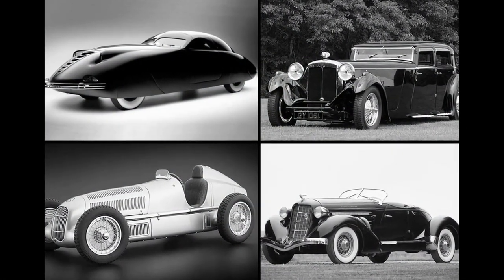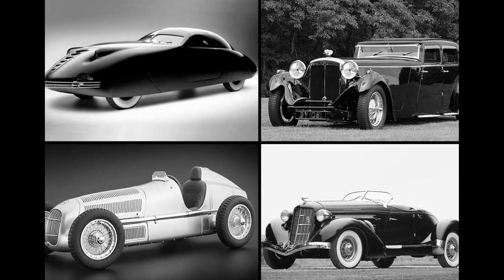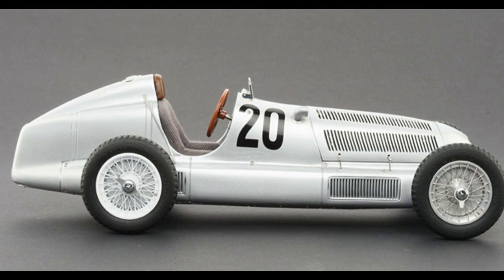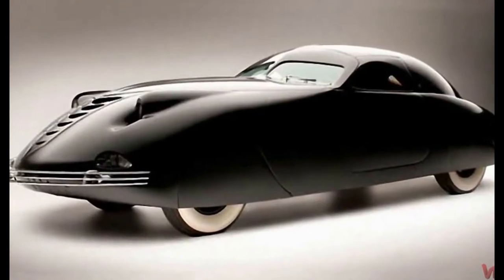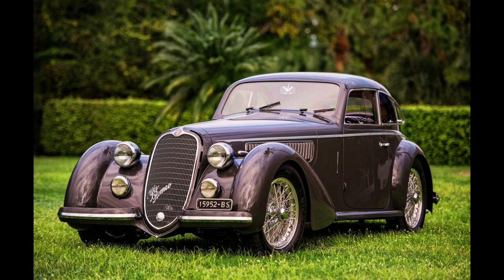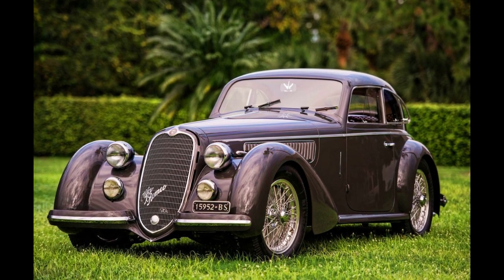The 1930s was a decade that produced some of the most iconic and beautiful cars in automotive history. These cars were built during a time when design was king and manufacturers were pushing the limits of engineering and creativity. From the sleek lines of the Bugatti Type 57SC Atlantic to the luxurious curves of the Cadillac V16, the cars of the 1930s were truly works of art.